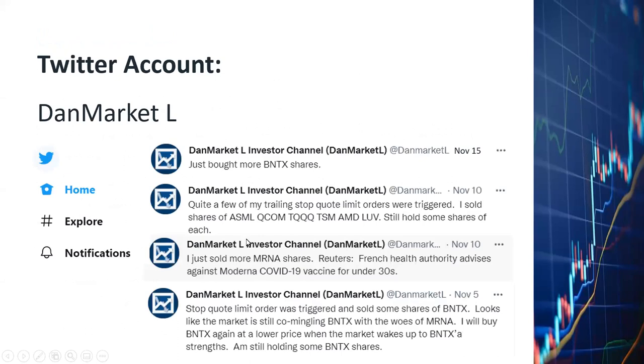I'd like to remind you to subscribe to my Twitter account, DanMarketL, in addition to my YouTube channel. For example, on November 5th, quite a few of my stop quote limit orders were triggered, so I sold some shares of BioNTech. I also sold shares of Moderna around those days when prices were dropping. Then on November 10th, I sold more Moderna shares because of news that the French Health Authority advised against Moderna COVID-19 vaccine for under 30s — definitely very bad news for Moderna.